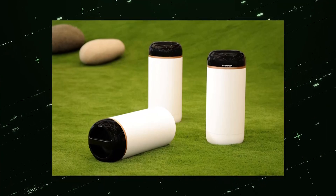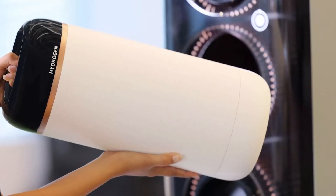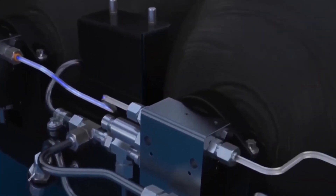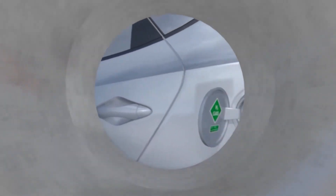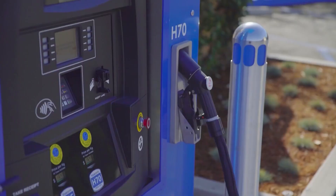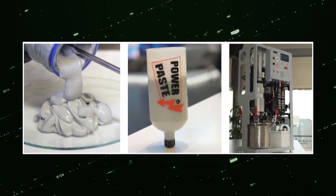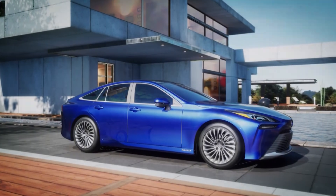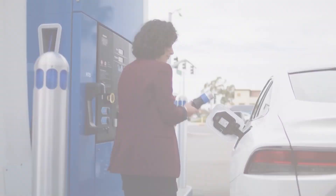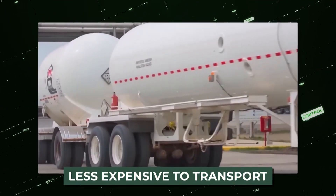Conventional fueling stations might sell power paste in cartridges or canisters in areas without hydrogen stations. It is possible to pump the fluid paste, so it can be supplied by a typical filling line utilising reasonably priced machinery. Fueling stations might first provide modest amounts of power paste from a metal drum and subsequently increase their capacity in response to demand. Due to the absence of expensive high-pressure tanks and a need for highly chilly liquid hydrogen, power paste is also less expensive to transport.